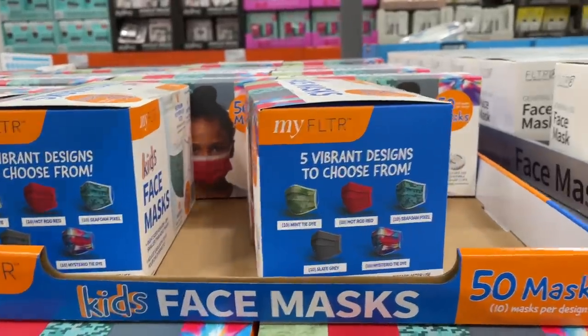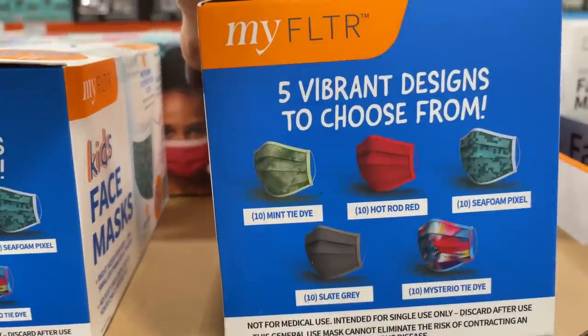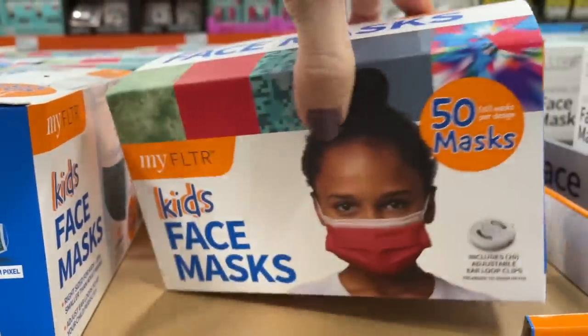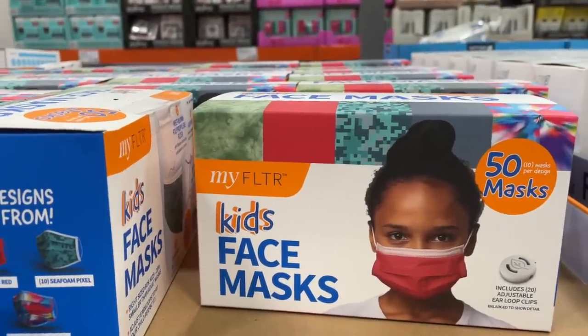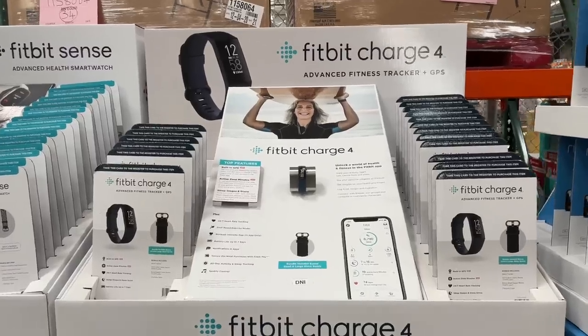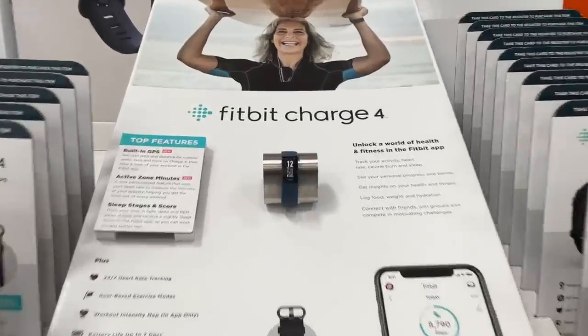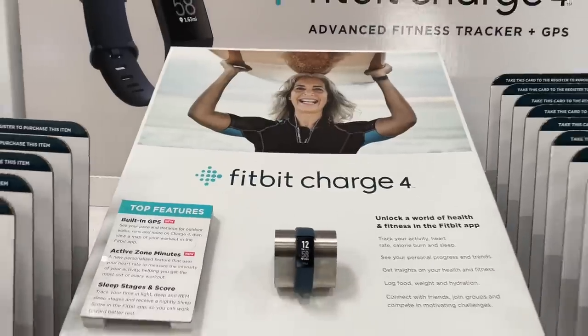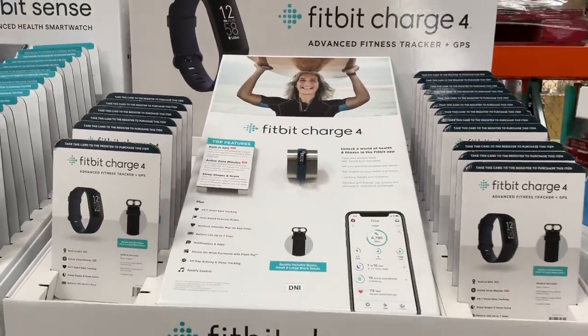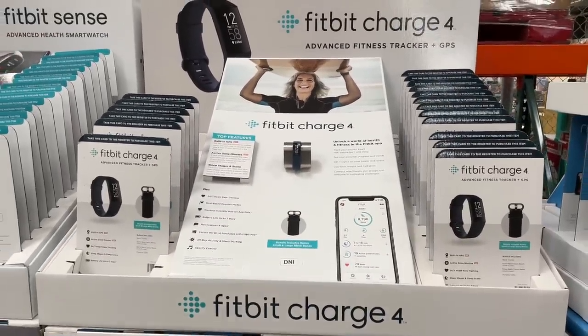I also found a 50-count kids' mask pack — five vibrant designs to choose from — $10, and they are disposable. New year, new Fitbit! Is this a brand new one? I'm so out of it. Fitbit Charge 4 — look how happy she looks. It's on sale — normally $140, on sale for $110.